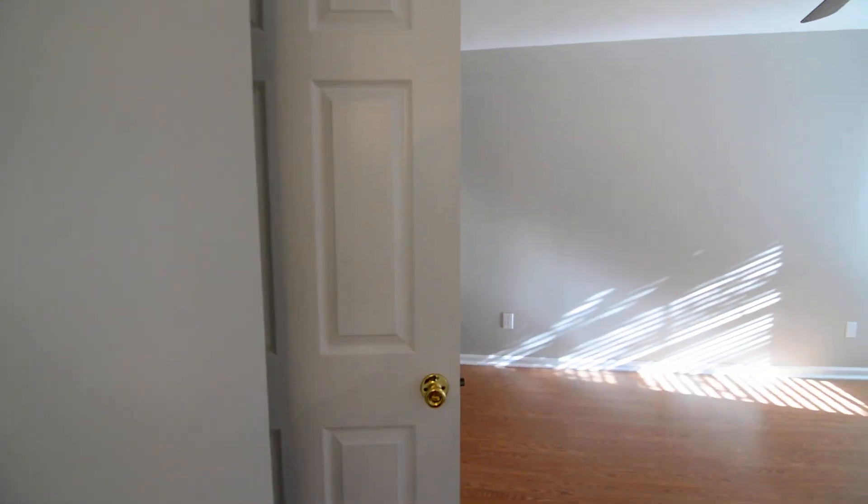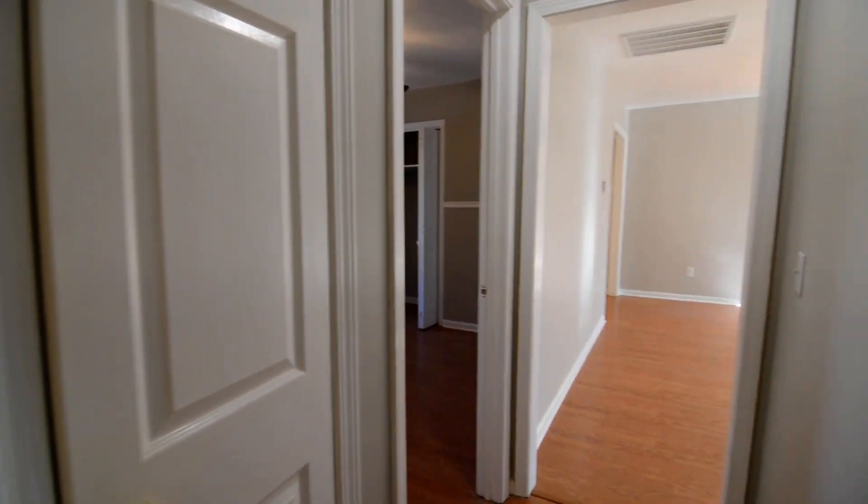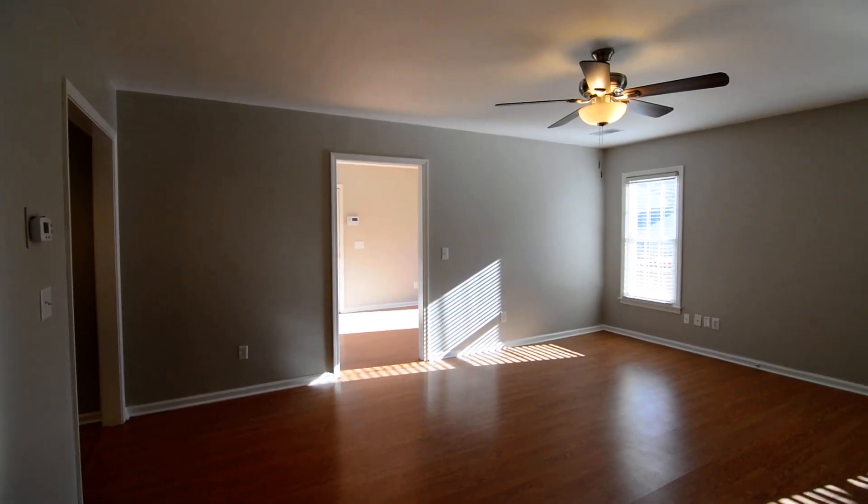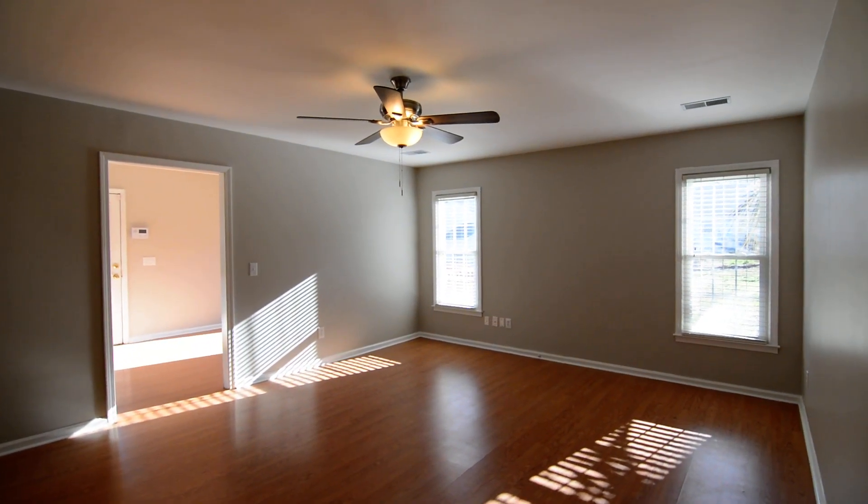That completes our tour of this home at 213 Polar Court in Lexington near Lake Murray. You can find out more information online at turnerproperties.com.